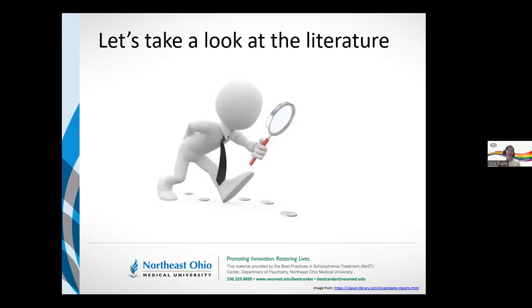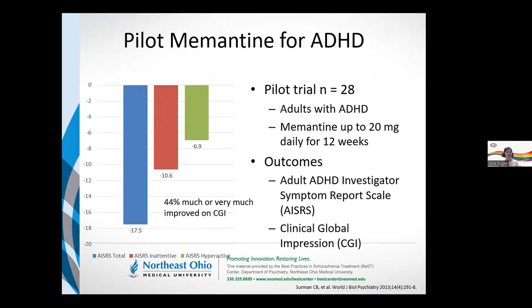I started with adults because that's where some of the evidence initiated, and then we'll move into the data related to pediatric patients. There's not a lot — less than 50 trials, case reports, and case series out there on the use of memantine for ADHD. I started with a pilot trial of 28 adult patients with ADHD, between ages 18 and 55 with an average age of 41. They had been on other medications, were being treated outpatient, enrolled in this open-label pilot, given memantine up to 20 milligrams, and followed for 12 weeks.